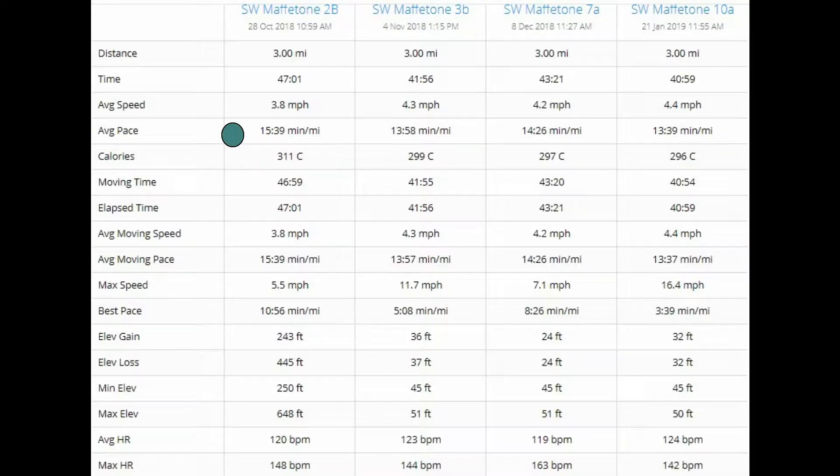On previous training walks my average pace was 13 and a half minutes, and yet when I started the heart rate training it did increase, so I was actually doing it approximately two minutes a mile slower.